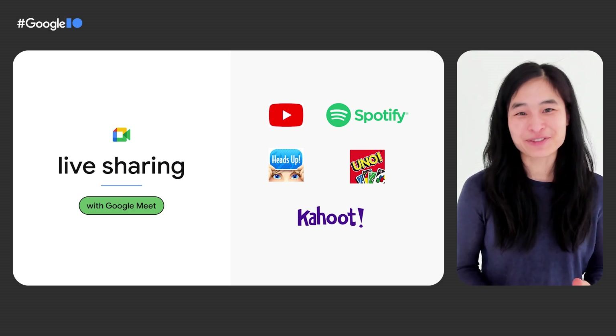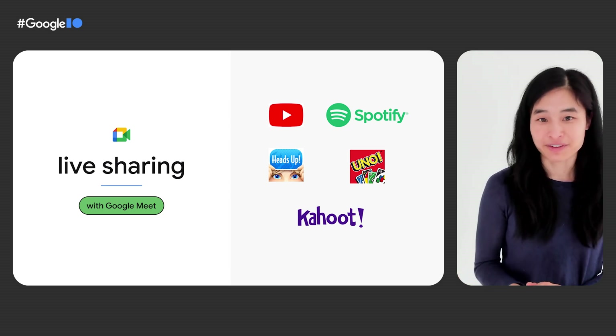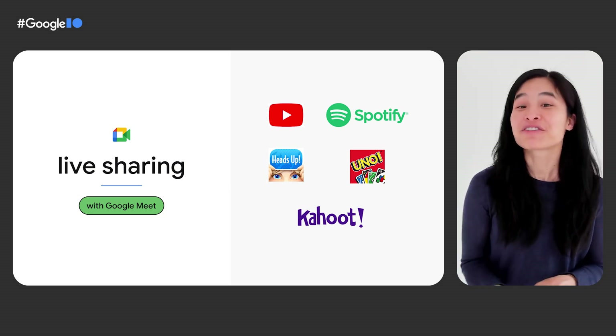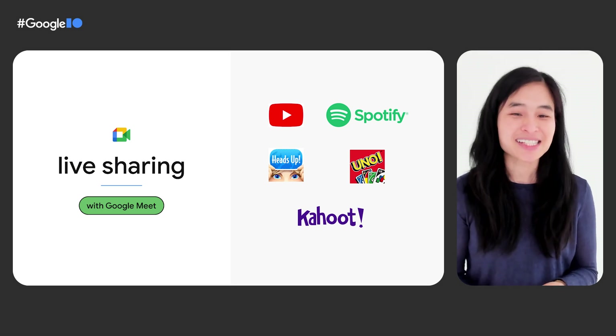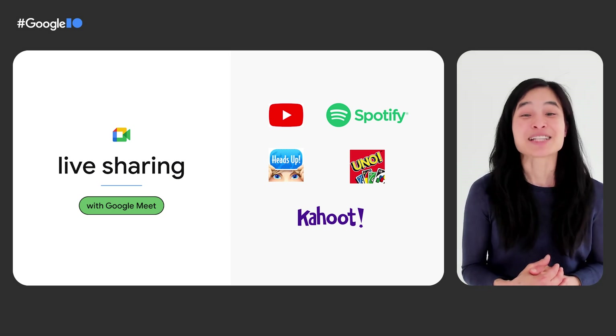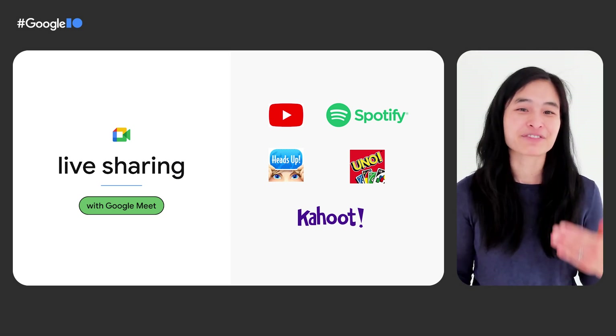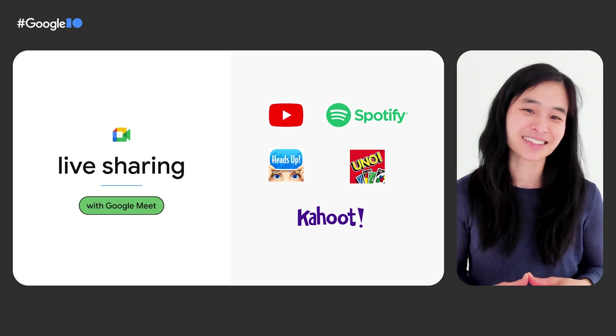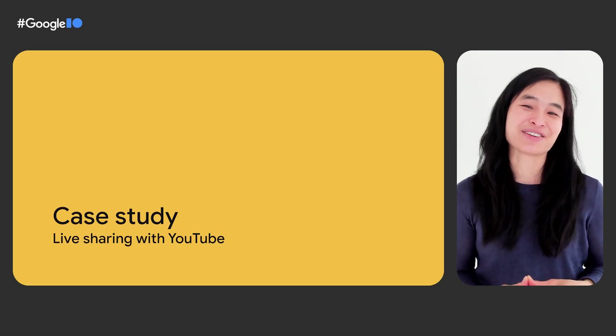We've already been working with a few early partners who are integrating our SDK in preparation for our launch in their apps later this year. To give you a sense of live sharing, it's easiest to see what it looks like when it's already integrated. I'm excited to pass it on to Baraj from the YouTube team. He will show you how YouTube has integrated Meet Live Sharing, and will give you some insight into what it takes to build it yourself. Take it away, Baraj.